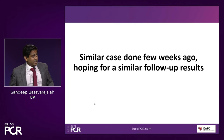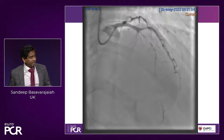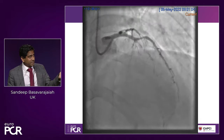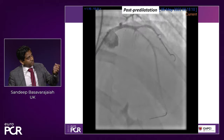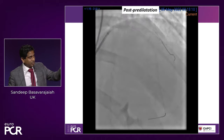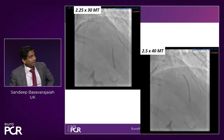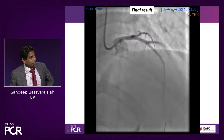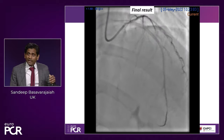We did a similar case literally two weeks ago, done on May 5th — the exact same scenario. A diabetic lady this time with diffusely diseased LAD. We ballooned it and post-predilatation it looks better than the other patient because there's no significant dissection. We placed a DCB in the LAD and put a stent at the top end. This is the final result. She's coming back in six months for a check angiogram, and it'll be interesting to see how the LAD grows.